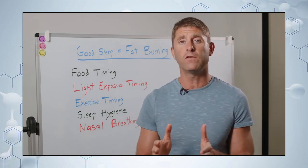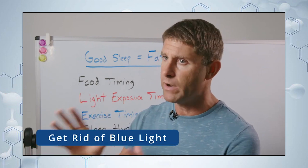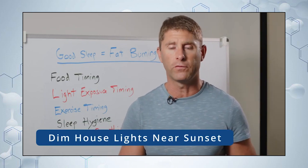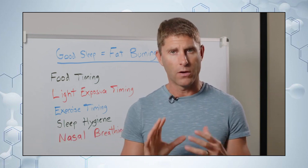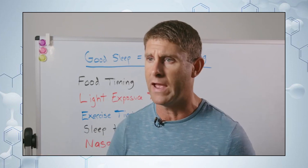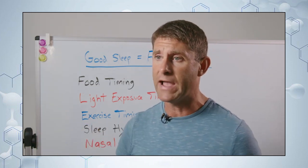As we get into the evening near sunset, we want to get rid of all that bright blue light. You should dim or turn off the lights in your house. The only kind of light you might want is an orange-type light, almost mimicking a fire — because our ancestors, if exposed to any light in the evening, it was fire and sunset, which is more red light.